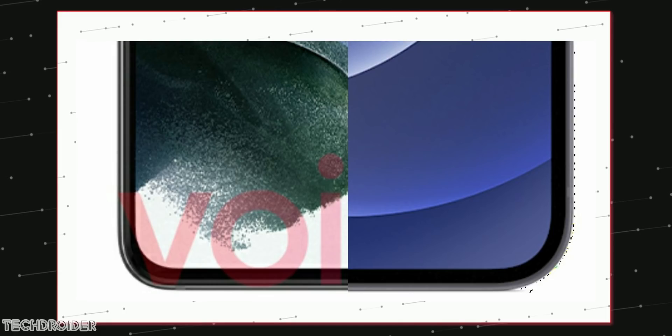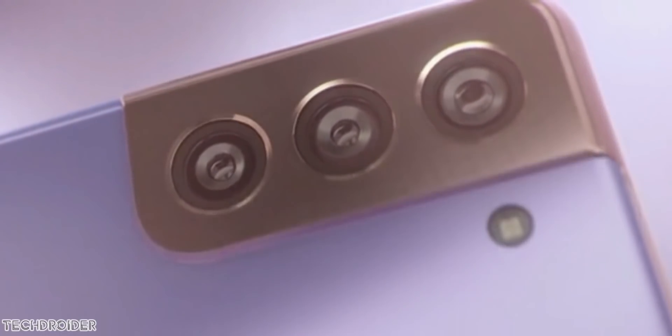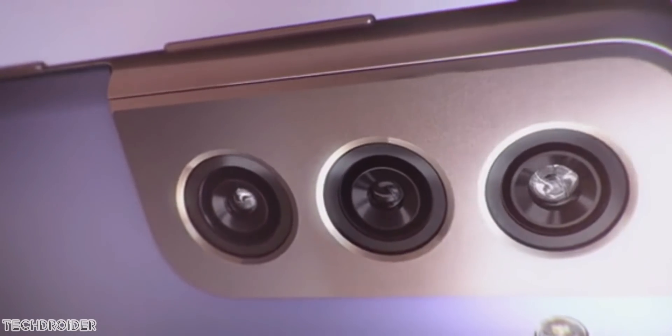There's a punch-hole selfie shooter on the top center, similar in size to the Galaxy S20. Many were expecting a smaller hole or no hole at all, but that's what it is. It is also a Full HD Plus panel.